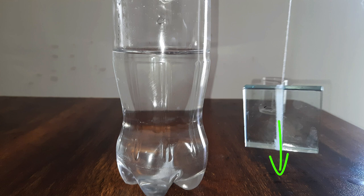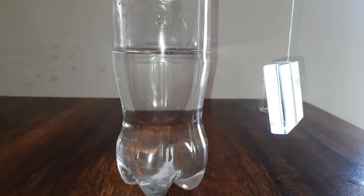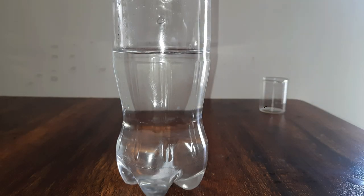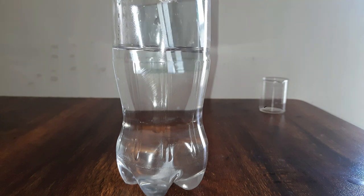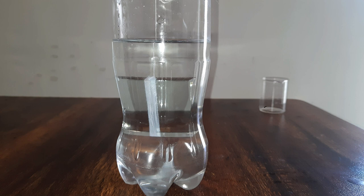Weight is a type of force which acts in the downward direction. Heavier objects have more weight, which means they will pull my hand in the downward direction with a greater force. Now I will place this glass slab inside the water so that it is completely inside the water.